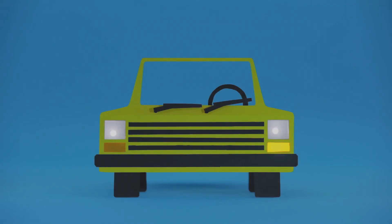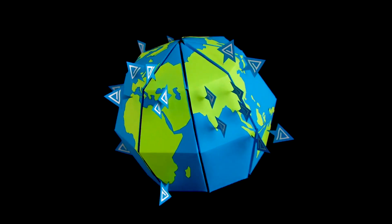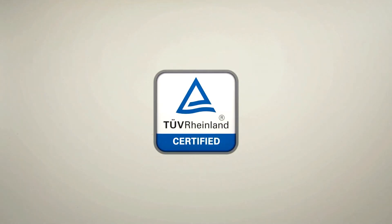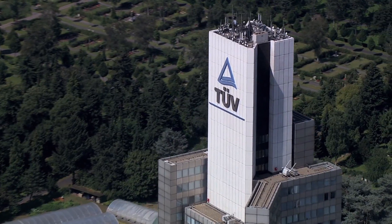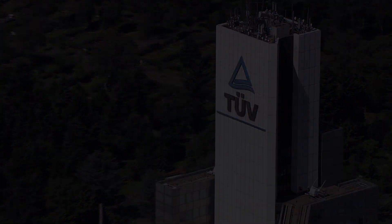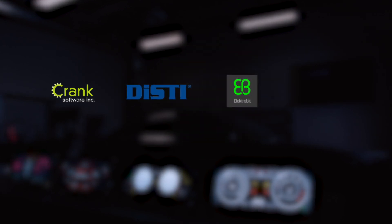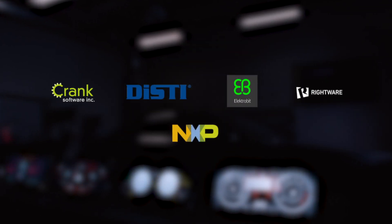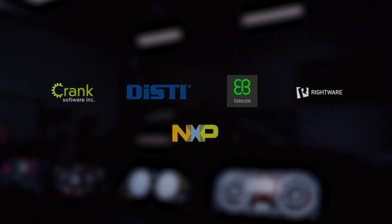The ASIL-B pre-certification work is performed by TÜV Rheinland, one of the leading functional safety certification bodies in the world — the same certification body that certified the QNX Neutrino RTOS. The QNX Platform for Instrument Clusters is supported by leading cluster engine companies, pre-integrated on popular cluster hardware, and will continue to expand to include support from many silicon vendors through product and services.